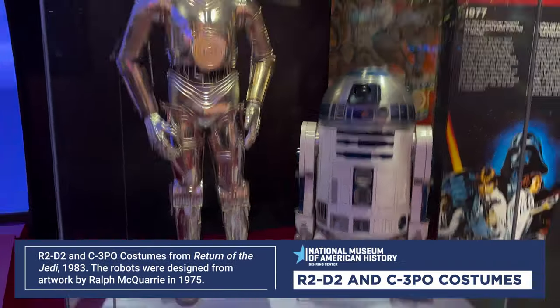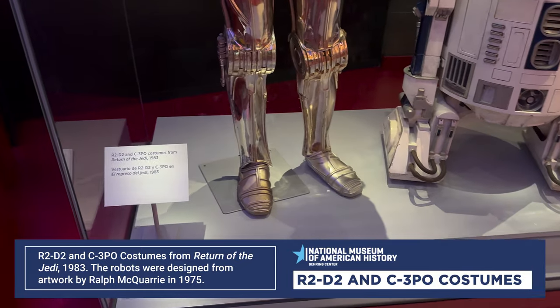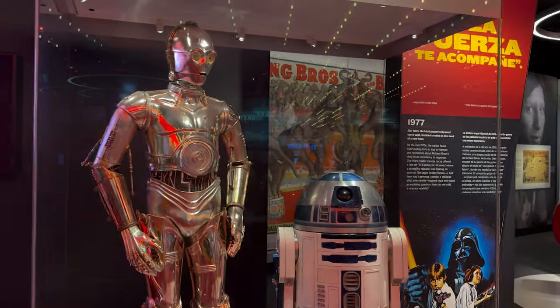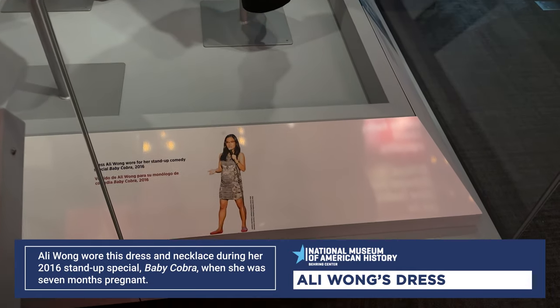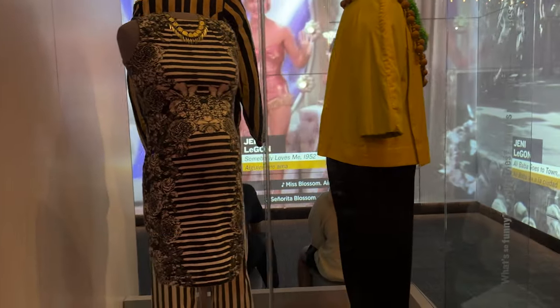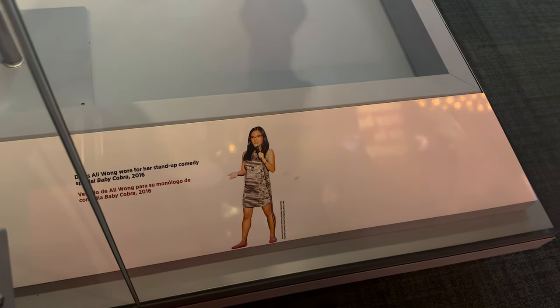Another thing to look at is R2-D2 and C-3PO — costumes from Return of the Jedi, 1983. If you're a Star Wars fan, come look at this. If you like Ali Wong, you can look at her dress from when she was pregnant and wore it on her comedy show. A lot of people wore this as a Halloween costume — a striped black dress with a baby bump and white glasses. It's from 2016 already? That's a long time ago.